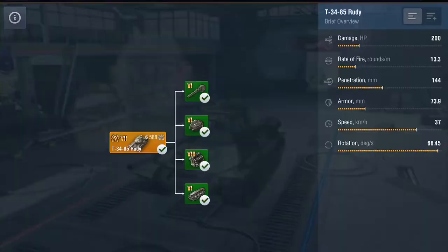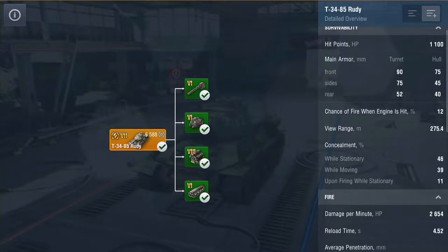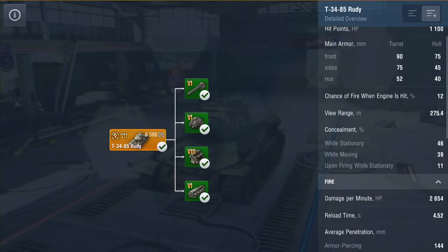Damage-wise you're going to be knocking out 200, rate of fire is just over 13 rounds a minute, penetration's not too bad, armor is well - it's a T-34-85, speed and rotation are pretty high, hit points you've got 1100 which is a lot more than your tier 6 T-34-85, view range is 275 meters. Camo profile is just below average. HP is not the only difference - the DPM on this tank is 2654, which is considerably more than the tech tree tier 6.